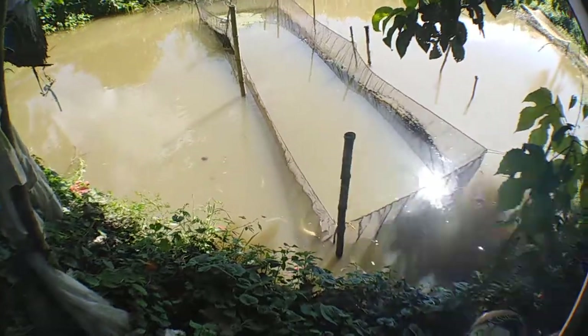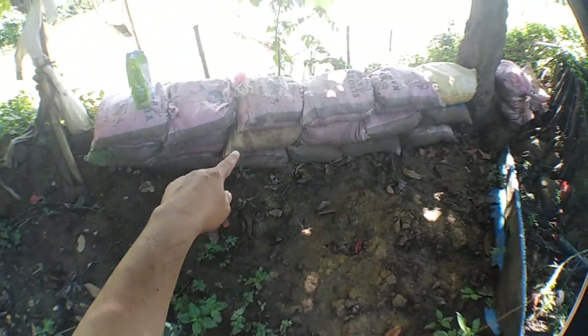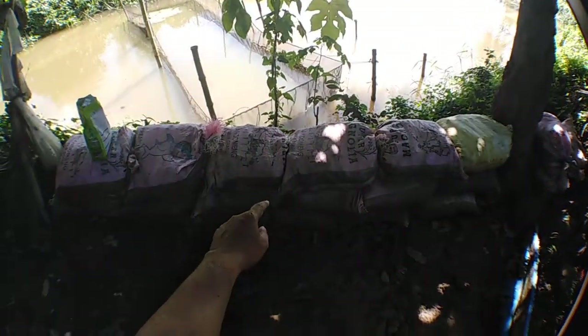The creek is just behind this area, but the koi fish actually escaped here in this area. So I reinforced it now with a sandbag because the water overflows here.